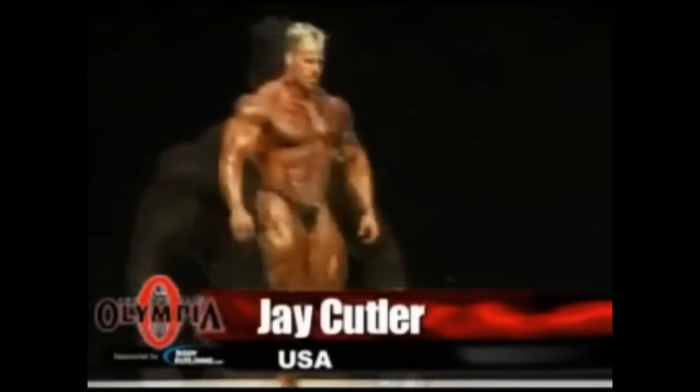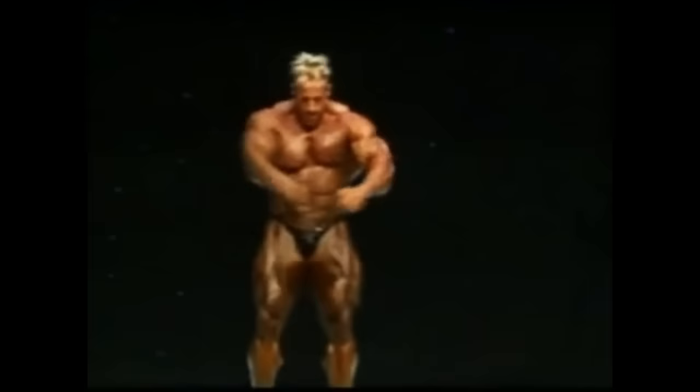With a new hairstyle and what looks to be a new physique, Jay Cutler takes the stage. He is, of course, from right here in Las Vegas, so he's got a lot of fans.